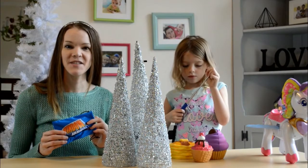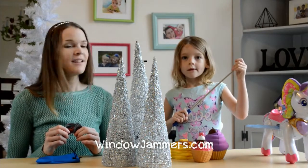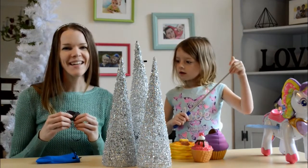Next on our gift list are these fun window jammers. If you travel during the holidays, these are a really fun, low-tech toy to use in the car that encourages your kids to use their imaginations while you're driving. Let's show you how they work.